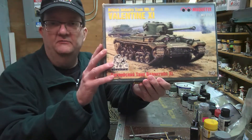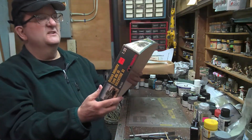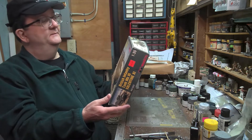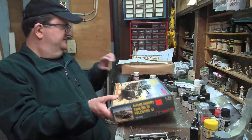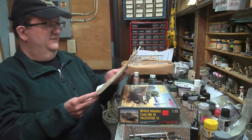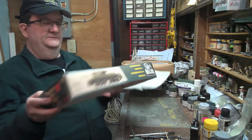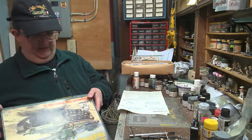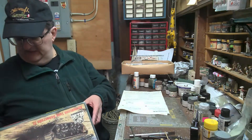Today we're going to be talking about Valentine tanks. This here is the Maquette kit of the British infantry tank Mark III, Valentine XI. This kit actually does a couple of different versions — it does the XI and it does the X. This is the old Maquette kit. I know I have another one that's got a date of 1996.